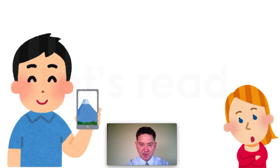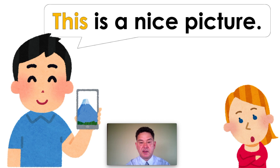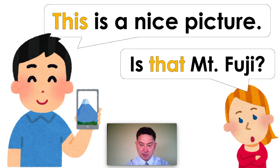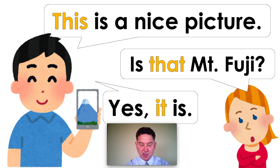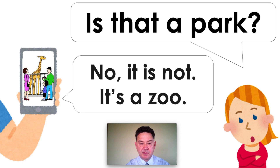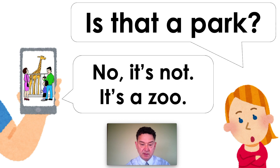Let's read. Like we always do, I'll read first and you repeat. Mount Fuji. This is a nice picture. Is that Mount Fuji? Yes, it is. This, that, and it — they all mean the picture. Mount Fuji. Is that a park? No, it is not. It's a zoo. You can also answer like this: No, it's not. It's a zoo.